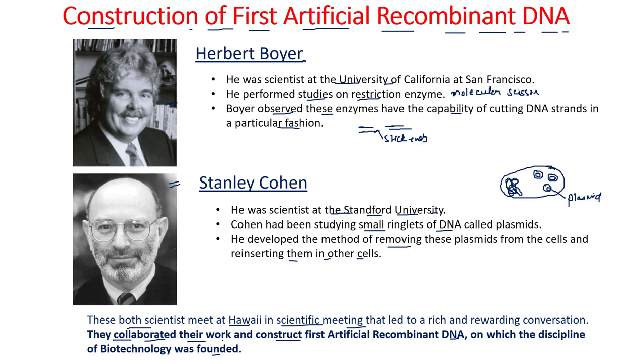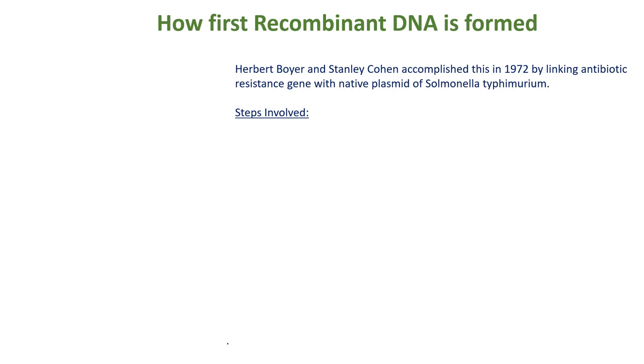Next, we come to the part of how this recombinant DNA was formed — how Herbert Boyer and Stanley Cohen accomplished this task. These two scientists linked an antibiotic resistance gene with the native plasmid of Salmonella typhimurium.